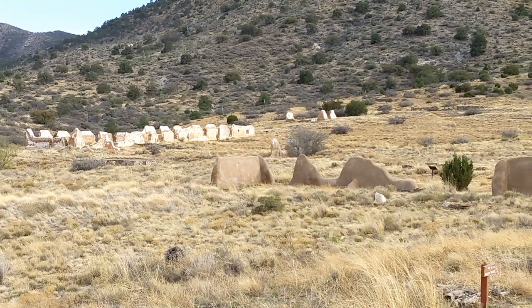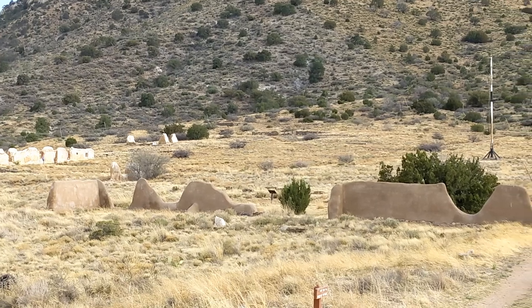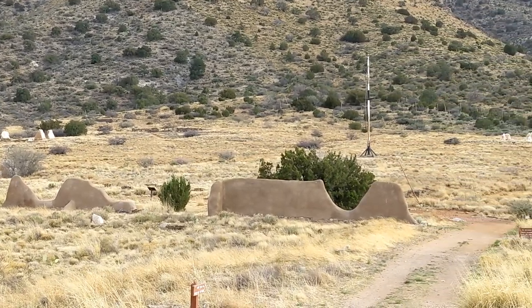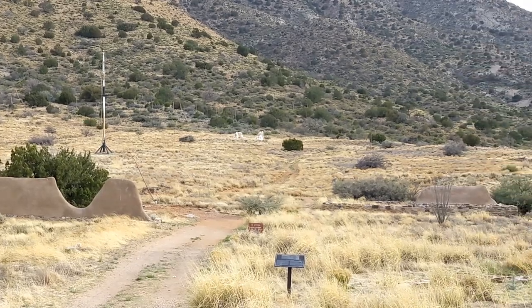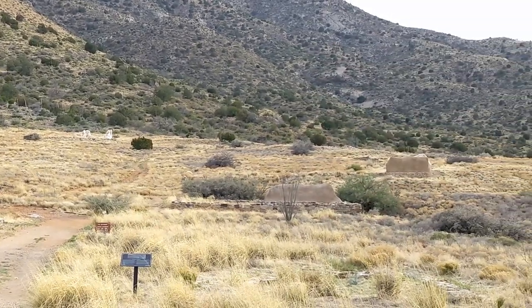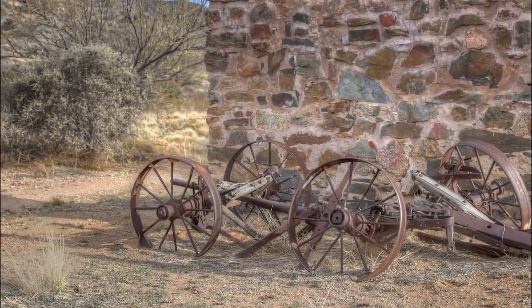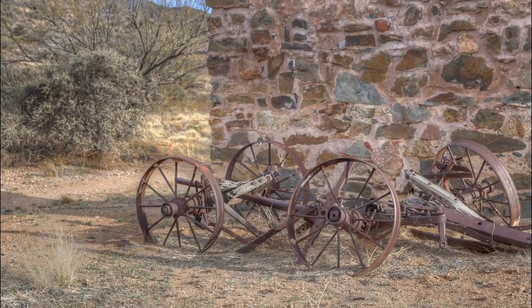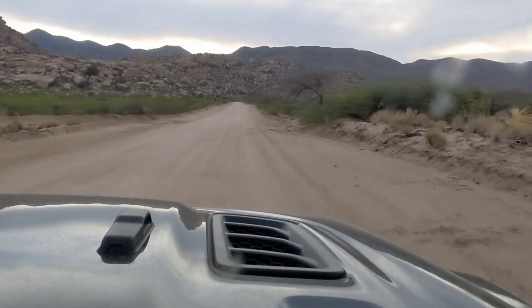We really could have spent more time here but had to leave to get back to camp. Sunlight would soon be fading and we still had work to get our camp set up for the night. So we took one last look around at some of the sights, did a little shuttling to get everyone back to their vehicles, and made the short easy drive back to camp.